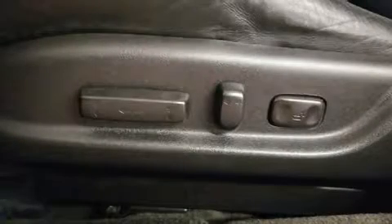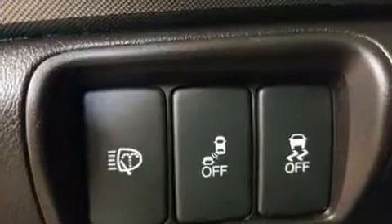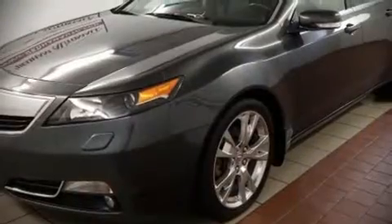Acura ensures the safety and security of its passengers with equipment such as traction control, a security system, and four-wheel disc brakes with ABS. With electronic stability control supplementing mechanical systems, you'll maintain precise command of the roadway.